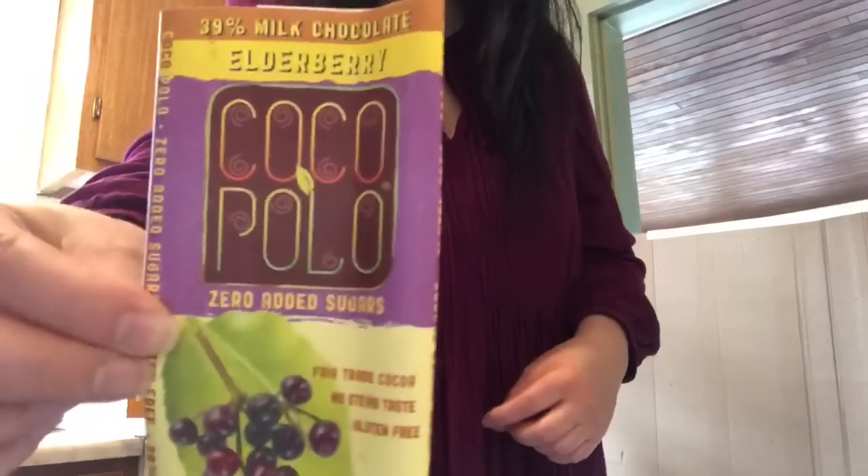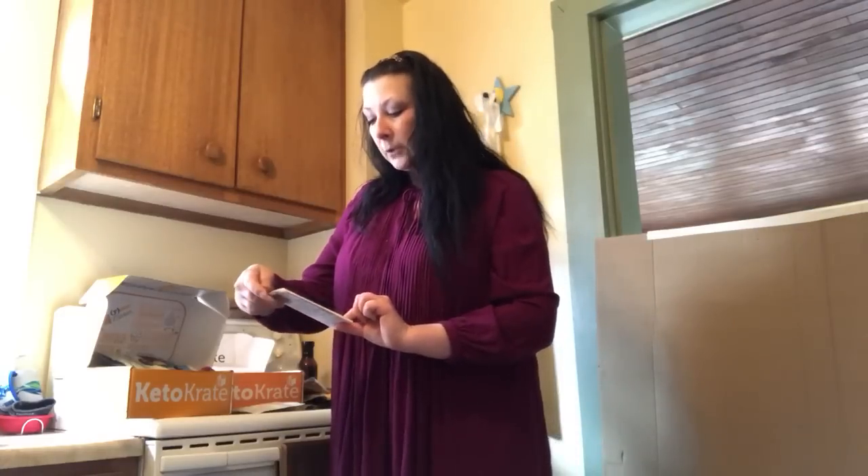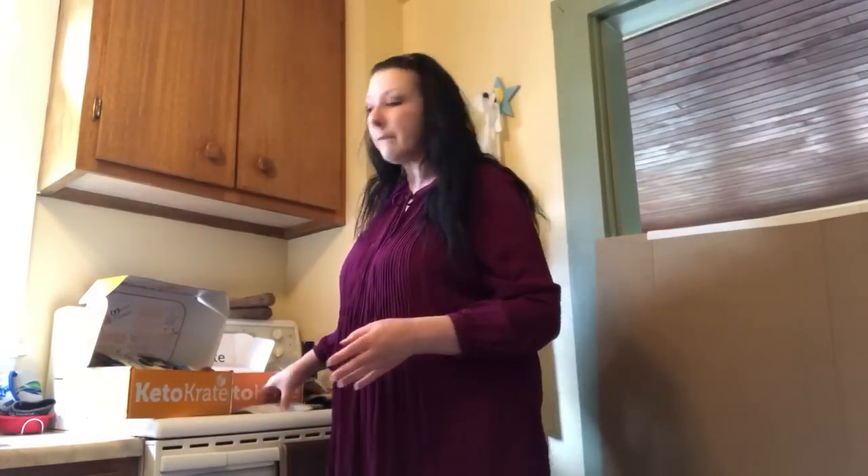There was a chocolate bar from Coco Polo — it had elderberry in it. I don't think fruit and chocolate go together very well, but this actually tasted okay. It was one of the mixes of chocolate and fruit that I didn't mind. Chocolate orange I definitely couldn't do, but this was pretty good. The chocolate part was really good, and I'm sure the elderberries are really good for you. It wasn't my favorite, but if you like berries and chocolate together, you'll probably love it.